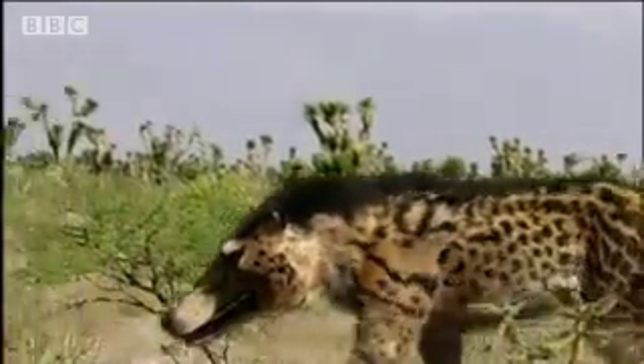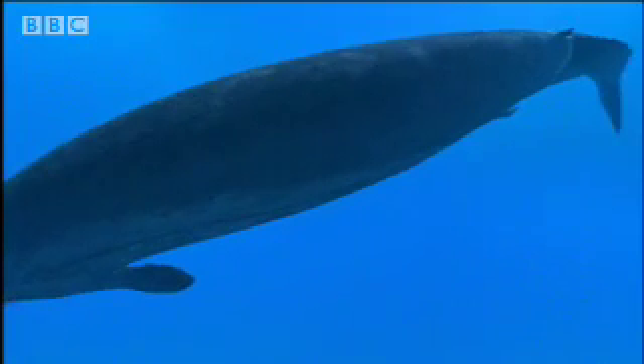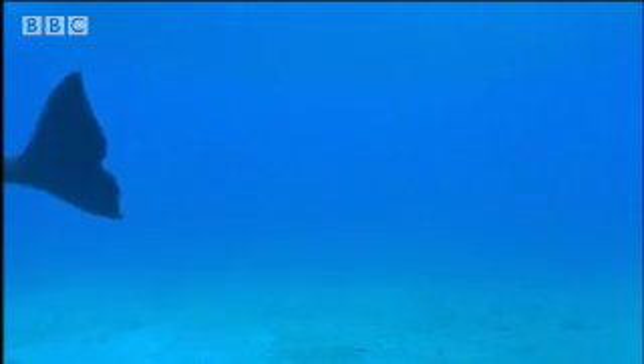Now at last, the story can be told of how hoofed carnivores evolved webbed feet and started to swim. Eventually their backbones loosened, their legs got smaller, and their tails turned into flukes. The mystery of how a group of mammals conquered the water was complete.